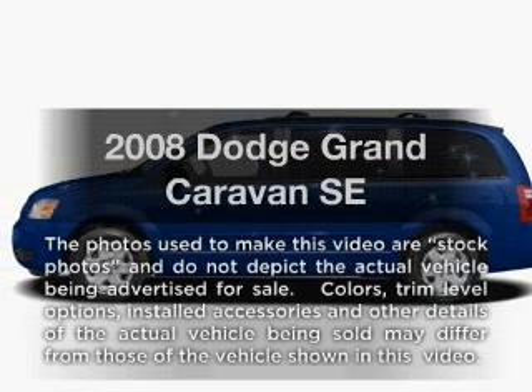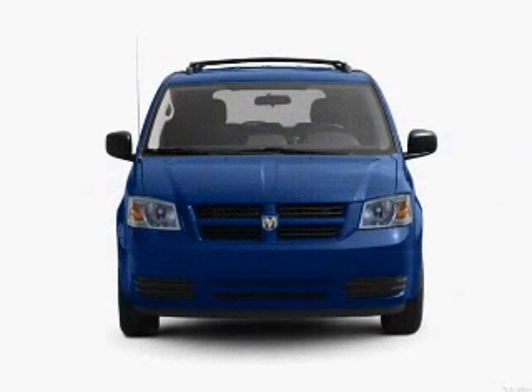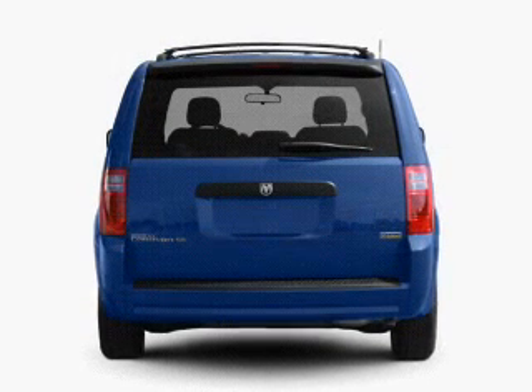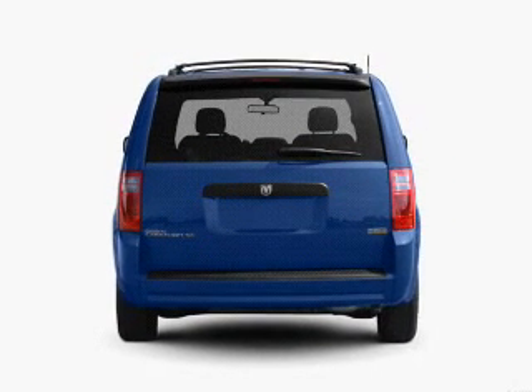Imagine yourself in this 2008 Dodge Grand Caravan. Everything you need under one roof with this great vehicle. With a solid six-cylinder engine connected to a smooth shifting automatic transmission, the anti-lock braking system will help deliver you safely to your destination.